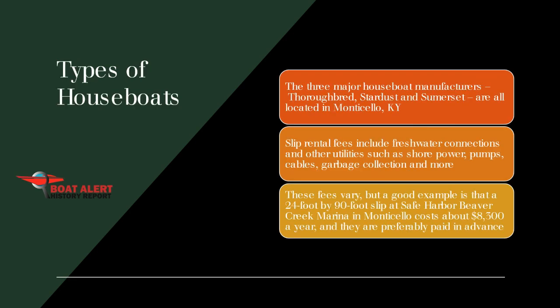Let's talk about the types of houseboats. The three major houseboat manufacturers — Thoroughbred, Stardust, and Sumerset — are all located in Monticello, Kentucky. Slip rental fees include freshwater connections and other utilities such as shore power, pumps, cables, garbage collection, and more.